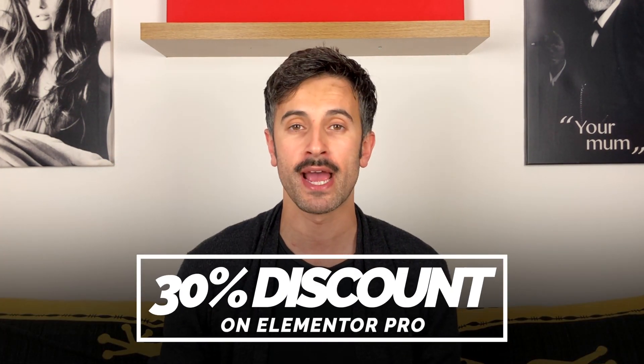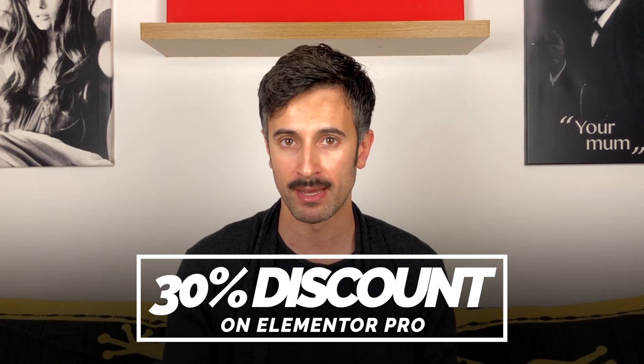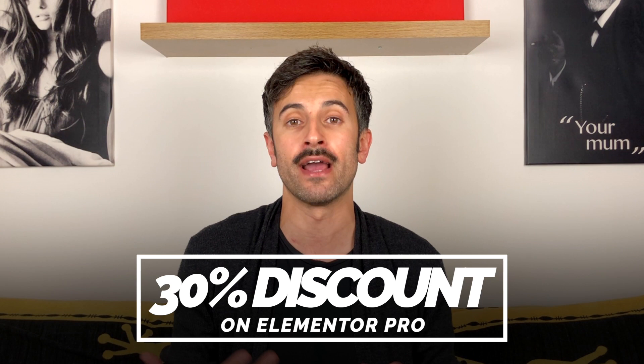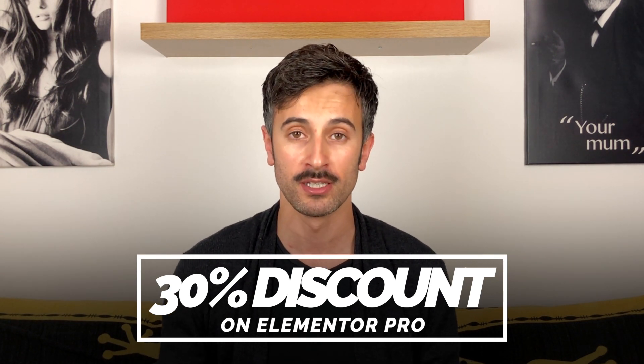I hope I've passed on some of the love I have for this tool. When I promote something, I only promote tools I use in my own business that are must-haves. So trust my words and get a license right now. In the description of this video you have a link to get 30% off Elementor — click on that link, and I hope the promotion is still working when you watch this.